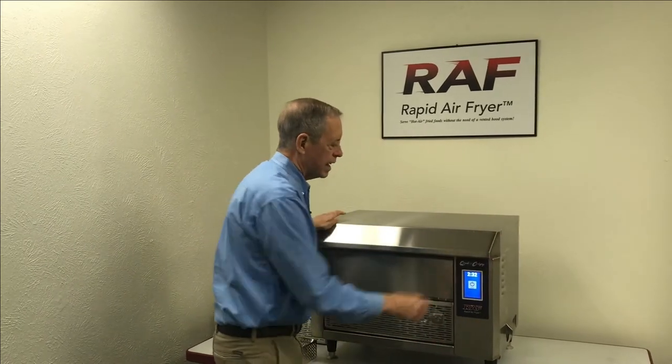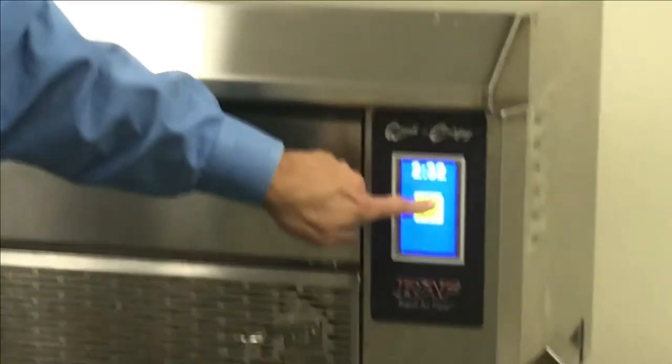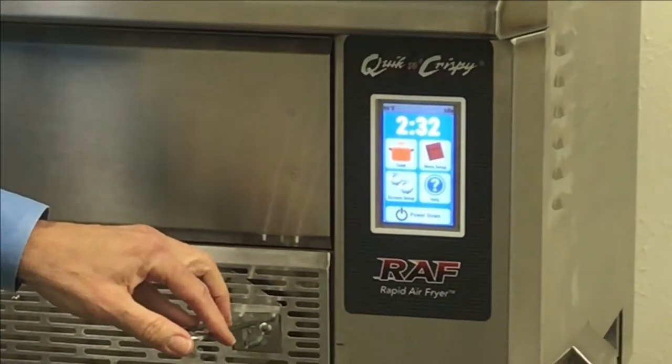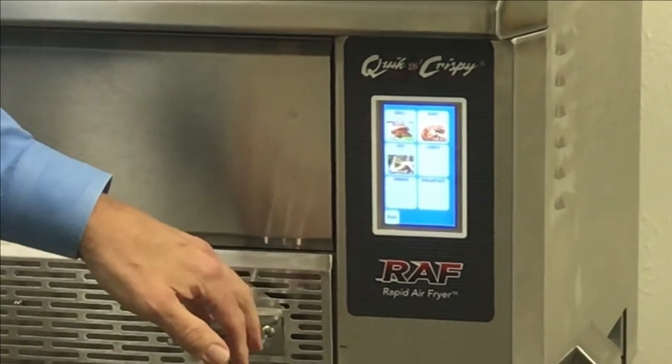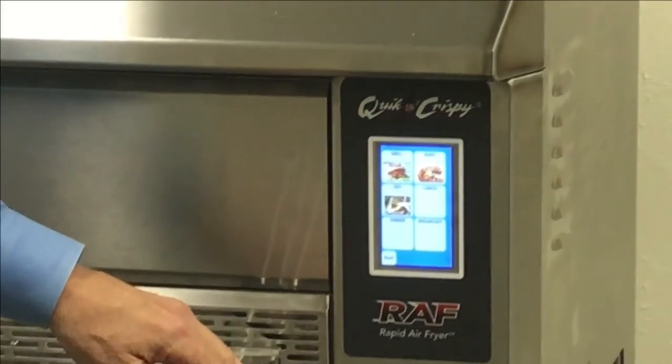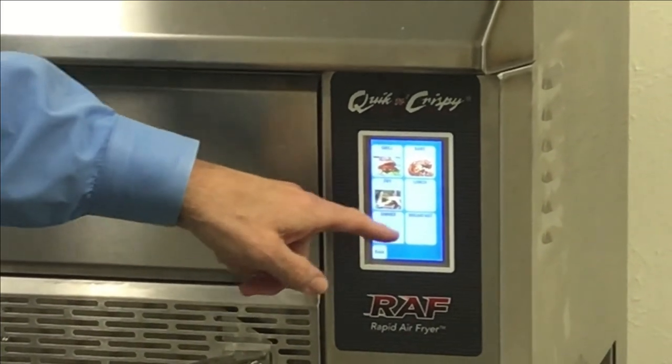We also have a state-of-the-art electronic control panel. You're able to program up to 108 recipes within the unit. There are six subcategories on this display — we've set it up for grill, bake, fry, lunch, dinner, and breakfast.